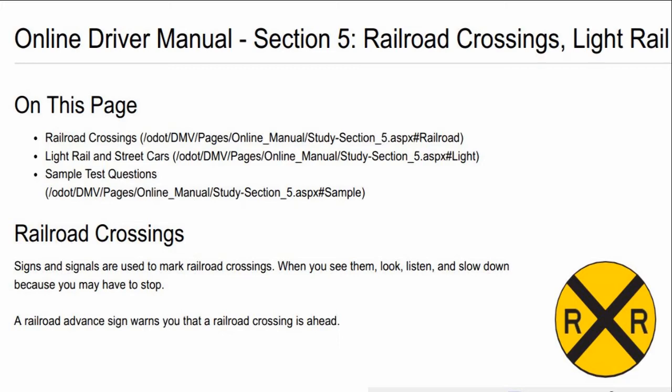Railroad Crossings, Light Rail, and Streetcars. Signs and signals are used to mark railroad crossings. When you see them, look, listen, and slow down, because you may have to stop.